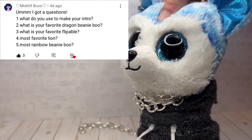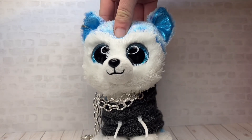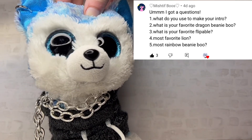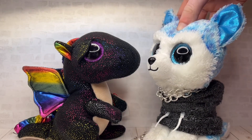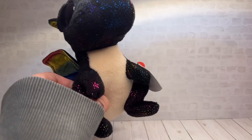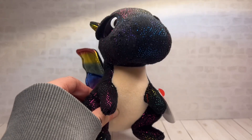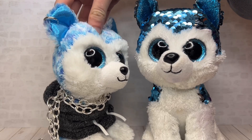These next questions are from Mish Tiff Boos. What did you use to make your intro? I animated it using Flip-a-Clip. What's your favorite dragon beanie boo? My favorite dragon is Anora, because I think the black and rainbow look really good together, and I like how the rainbow parts are kind of shiny and metallic. This beanie boo is really underrated — it deserves more appreciation.